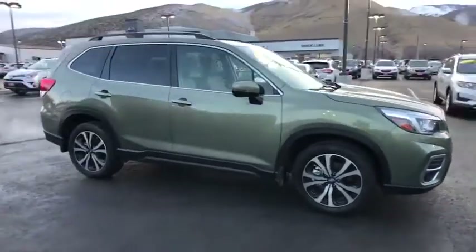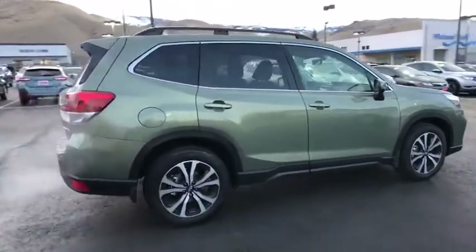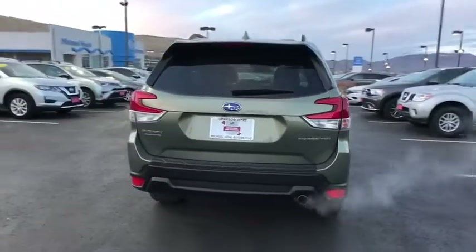Take a ride in the 2019 Subaru Forester. The Subaru Forester is a sensible, practical, and affordable vehicle. It has an impressive, comfortable ride and handles well.